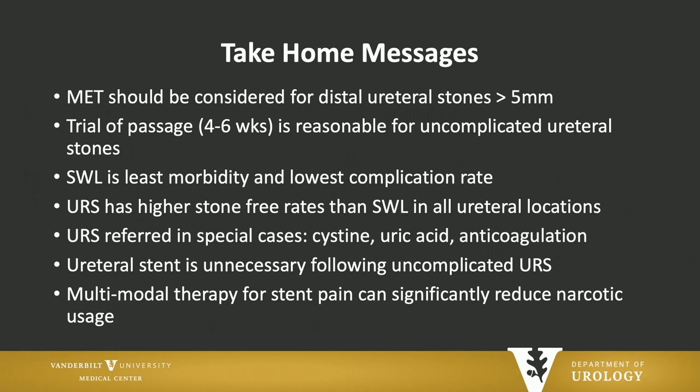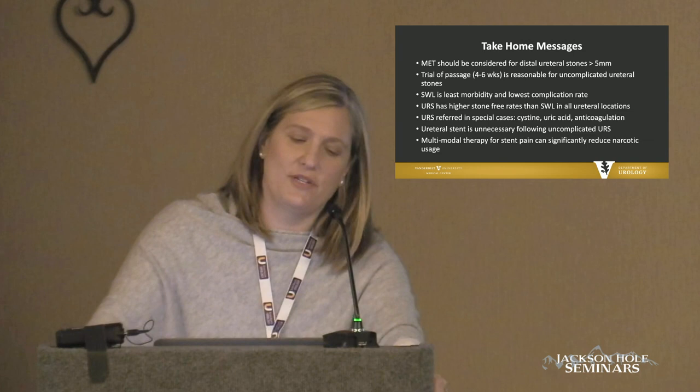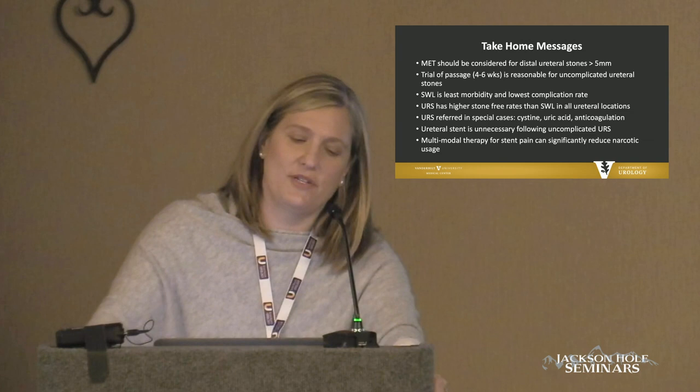Here are my take-home messages: MET for distal ureteral stones greater than 5 millimeters. Trial of passage no longer than 6 weeks. Shockwave has the lowest complication rate, but ureteroscopy has the highest stone-free rate. Ureteroscopy for the special cases we discussed. Ureteral stent is unnecessary for uncomplicated cases — though a survey showed 93% of us put them in anyway. Multimodal therapy for stent pain can significantly reduce narcotic usage, and this is really where we're headed.